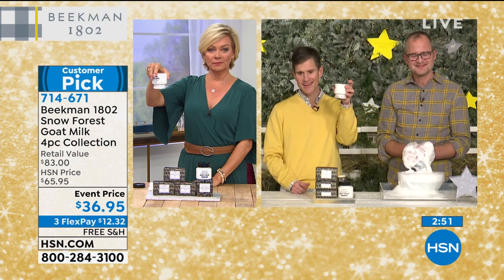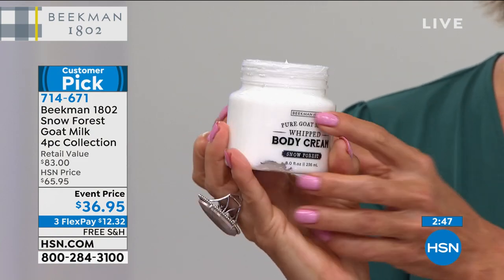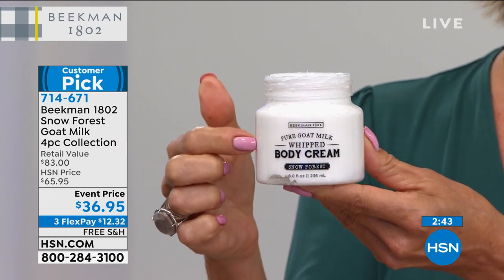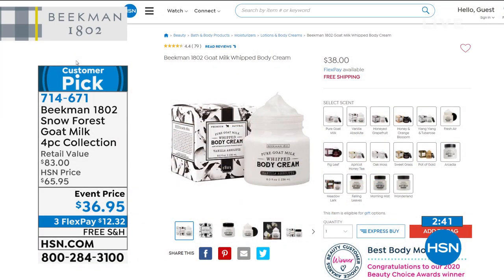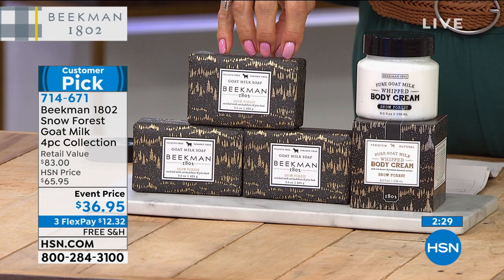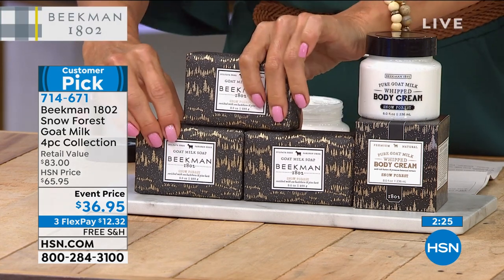You can turn it all the way upside down — nothing comes out. That's how thick this is. And this alone is worth every dime. Normally it's $38 for just this body cream. So you're getting this for less than its own price, and we're giving you the three full-sized bars of Snow Forest soap, which are $45. We're giving it all to you for $36.95, free shipping.